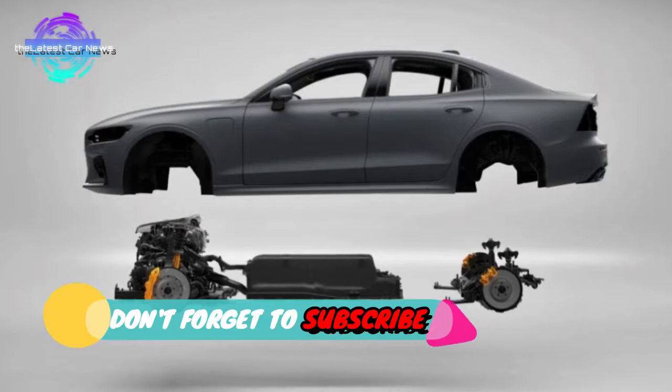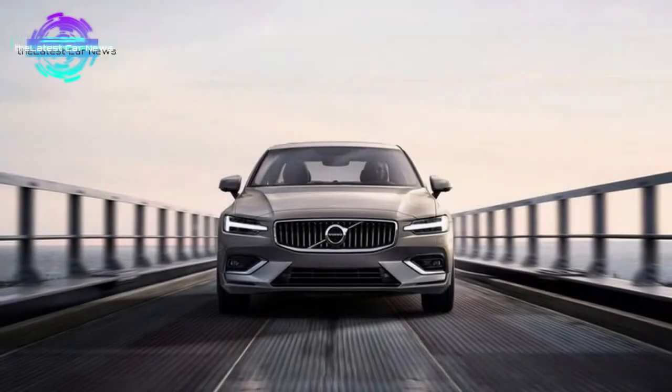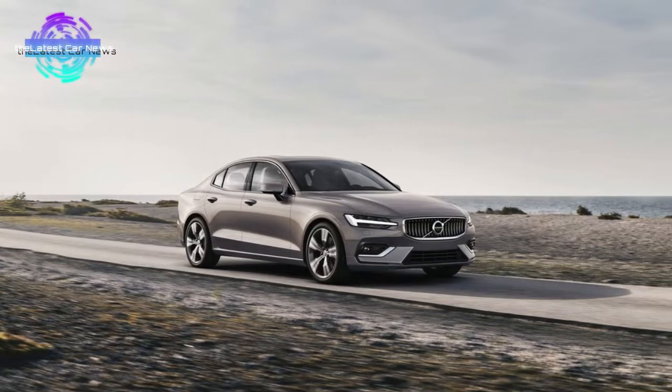It is a cloud system which collects information from all connected Volvo and Volvo Trucks vehicles on the roads. Combining data from multiple sources gives drivers an important edge when it comes to car safety.